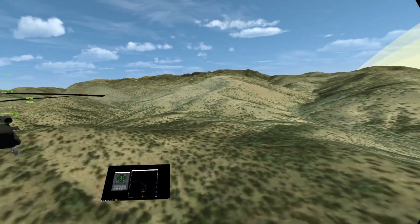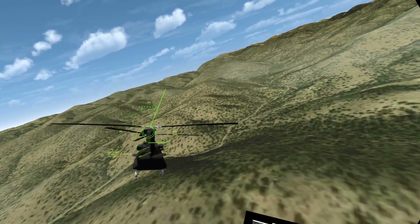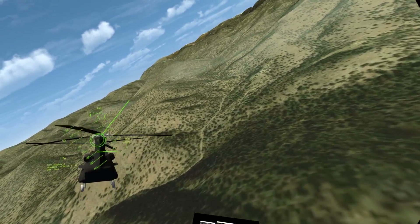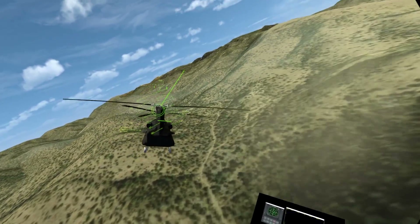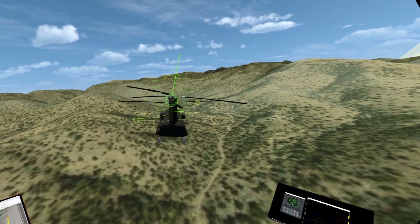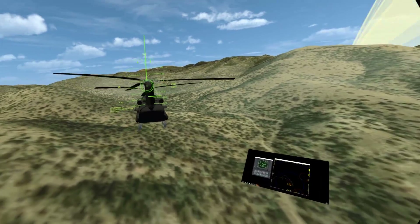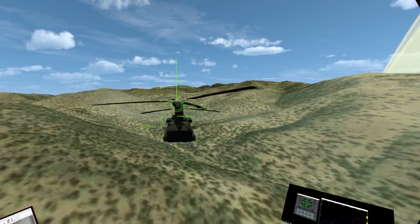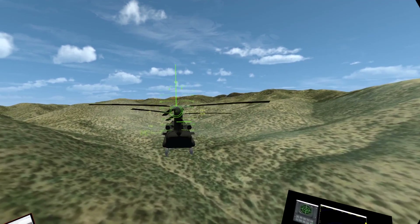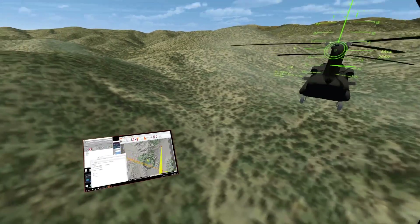Now I can already tell from my tactical display I was probably hit a couple times, but we're going to go ahead and continue flying until we break lock. And we've got a break lock. That looks pretty good.